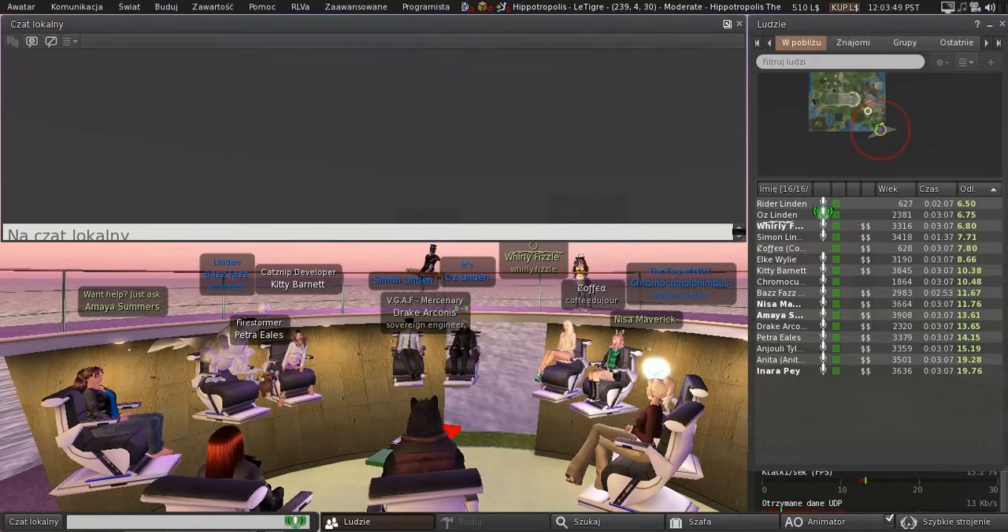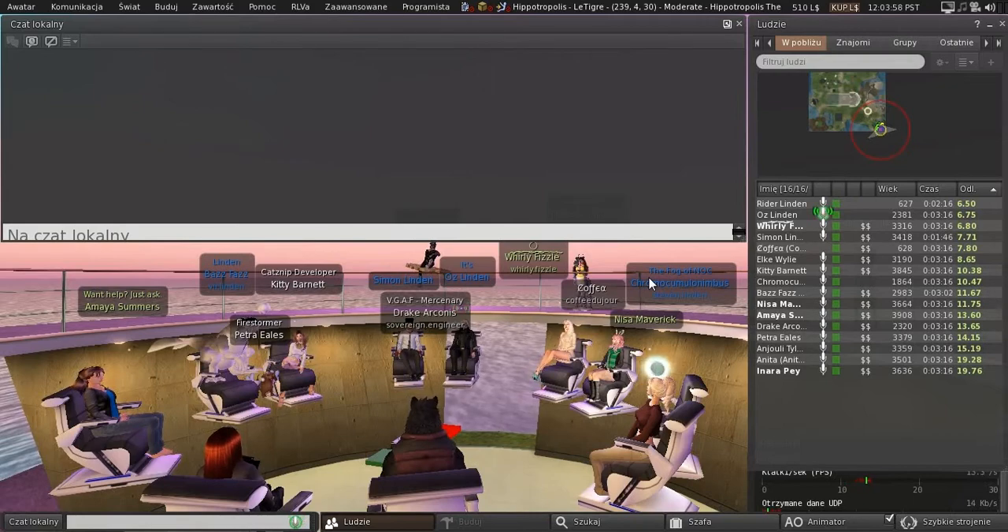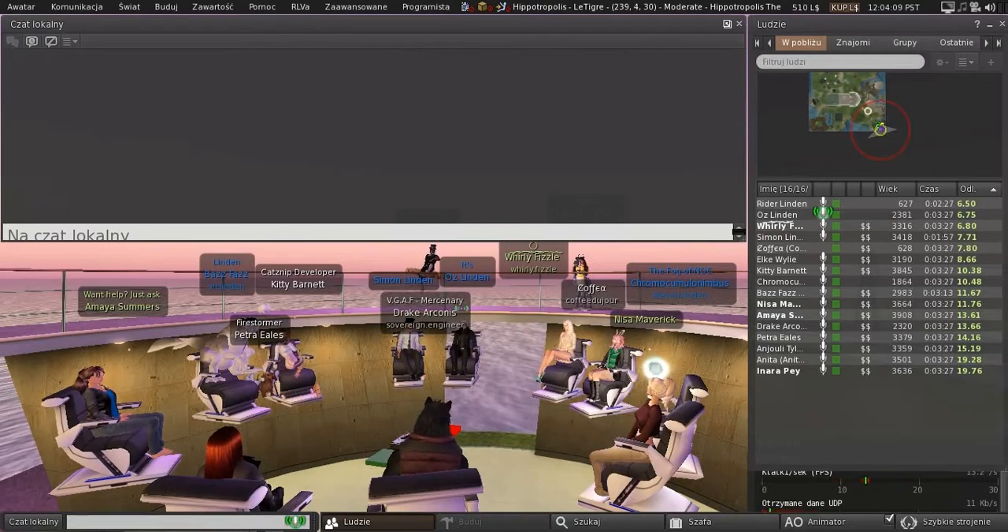Relatively easy agenda today. Looking at the viewer pipeline, we just promoted the latest Mate viewer, which had dozens of assorted fixes in it. That's out, and its crash rate is really good.